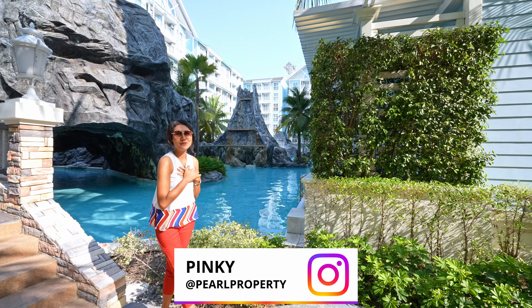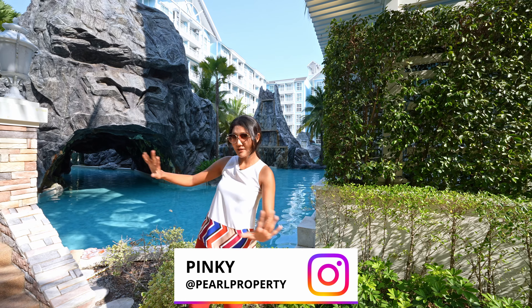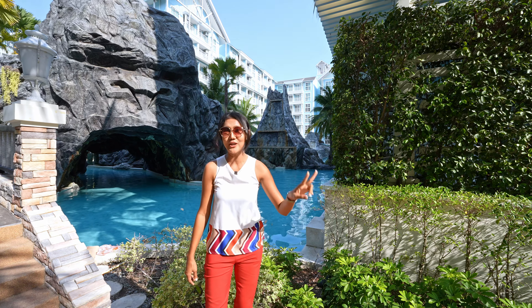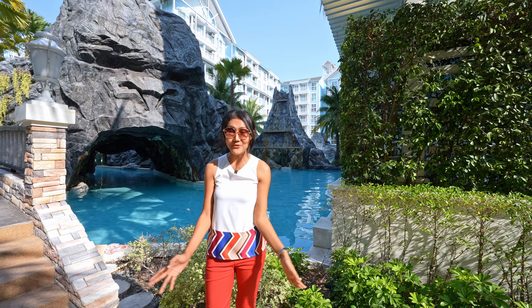Hi guys, welcome to Pearl Property, I'm Pinky. Today I bring you to see a nice big project of condo near Na Jom Tien Beach. It means you can walk to the beach from the project in just a few minutes, and the project is very big.